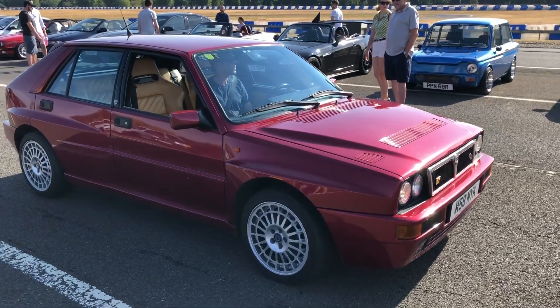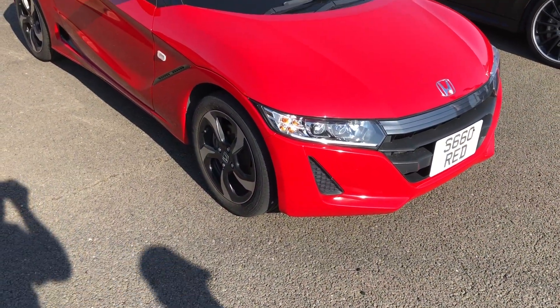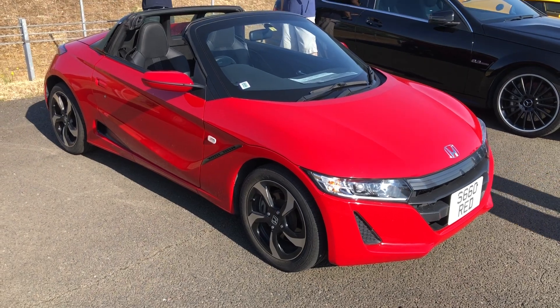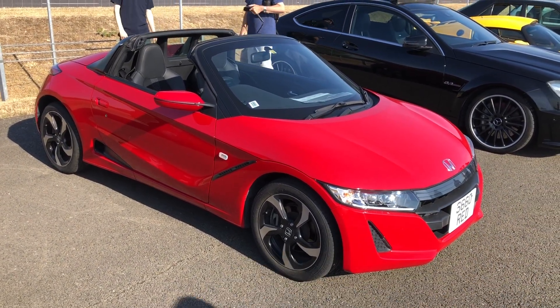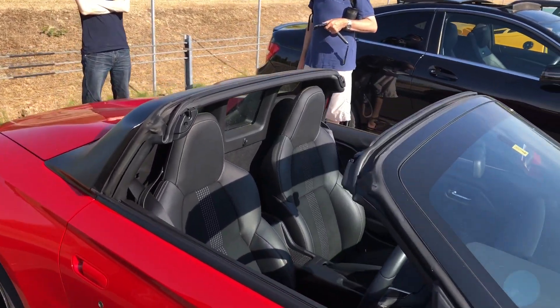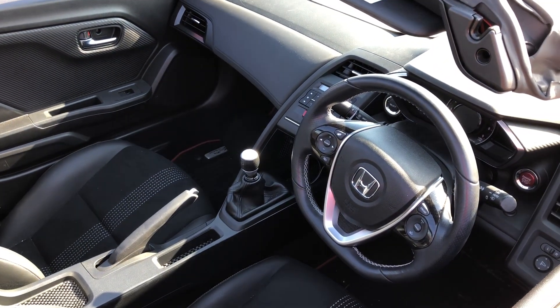The fans are running on that one — it's getting a bit hot, like my Mercedes on the way into this event today. Some big queues, a lot of people here. Built to Kei car dimensions is this Honda S660 — never officially imported, looks like this one's come in from Japan. It's obviously right-hand drive. There's actually quite a bit more space in there than you'd think, given the size of the car.